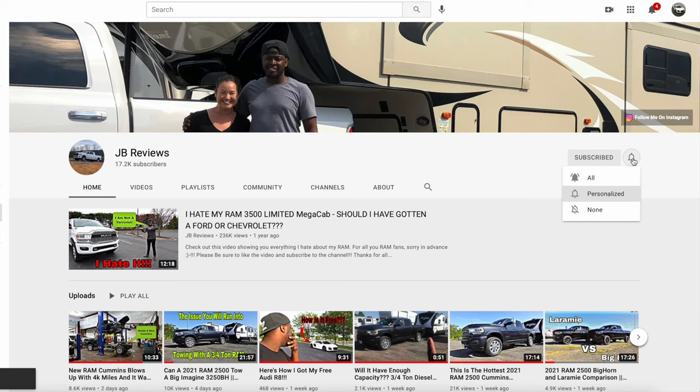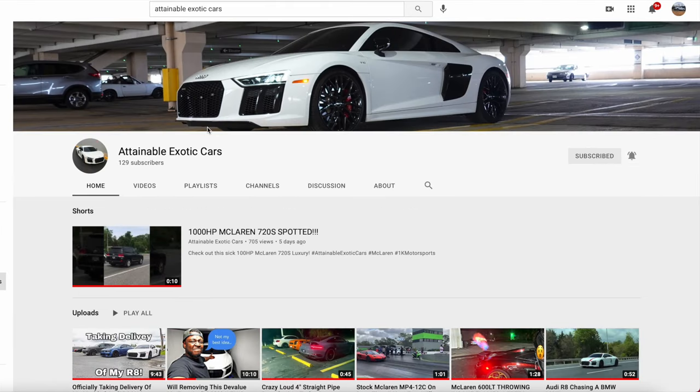Really quickly, be sure to subscribe to JB Reviews and make sure you have those bell notifications on. And be sure to check out my other channel, Attainable Exotic Cars. Now let's get back to the video.